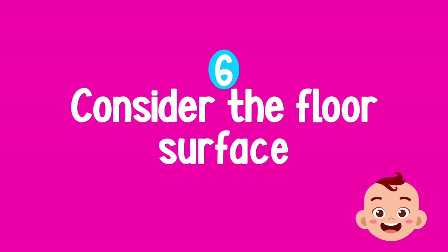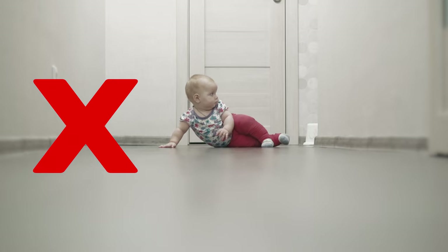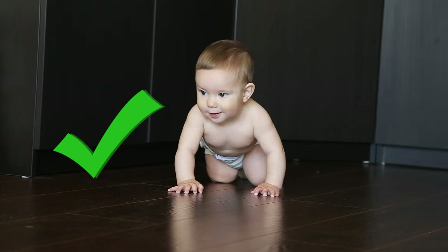Think about what surface you're getting your baby to crawl on. Slippery surfaces like floorboards or tiles combined with leggings make it really difficult to learn this motor pattern because they can't get any traction. If you only have hard floors, just get them to wear their nappy and take the leggings or pants off. That will ensure they can get traction, which may stop them from crawling backwards and allow them to actually move forwards.